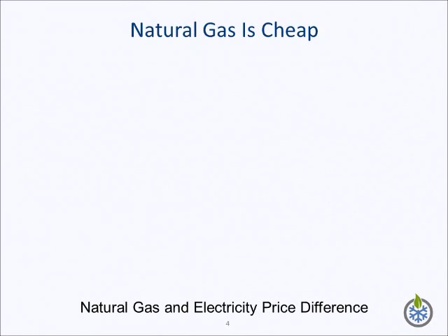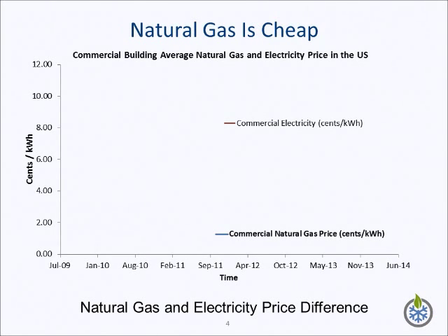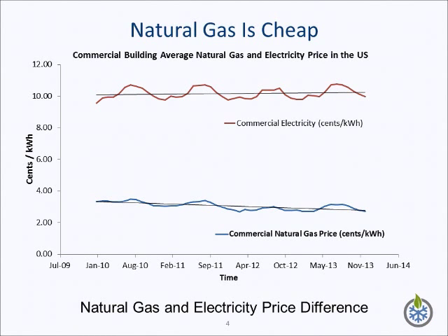As shown in this slide, in energy terms, natural gas is significantly less expensive than electricity. Moreover, the tendency is for this disparity to increase over time.